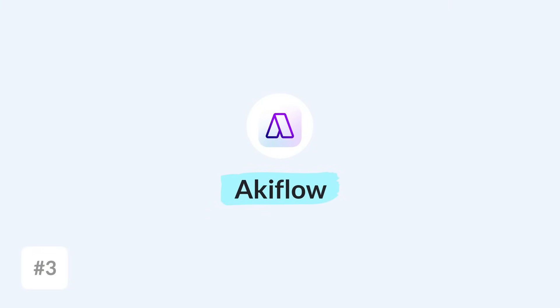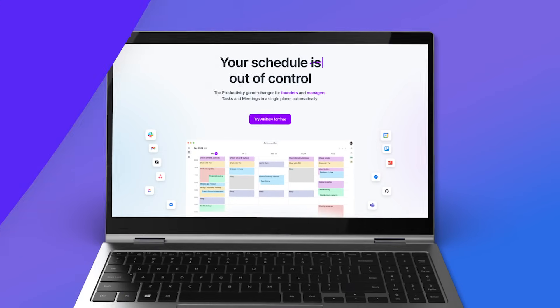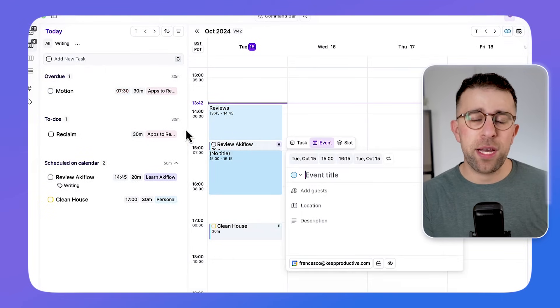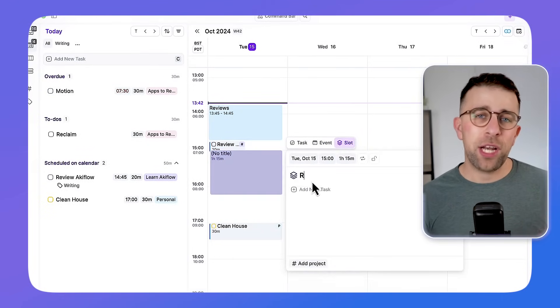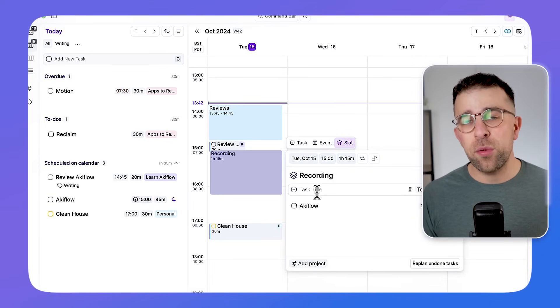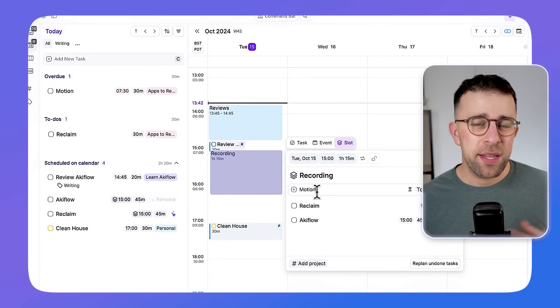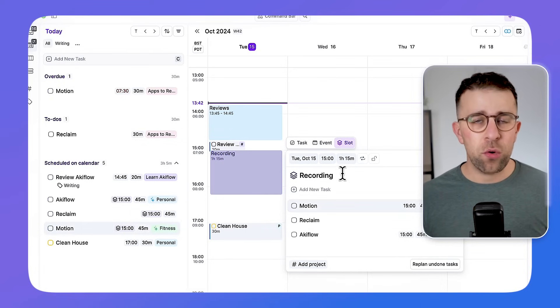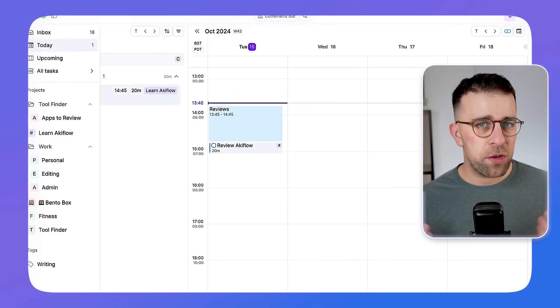Number three on our list is Akiflow, and it is much more designed for busy professionals — maybe those who are much busier than the average person, who are in a management role or something like this. It has a good feature called Task Consolidation, which allows you to bring in tasks from other applications and consolidate them in one location — think of it like a dashboard for your tasks.